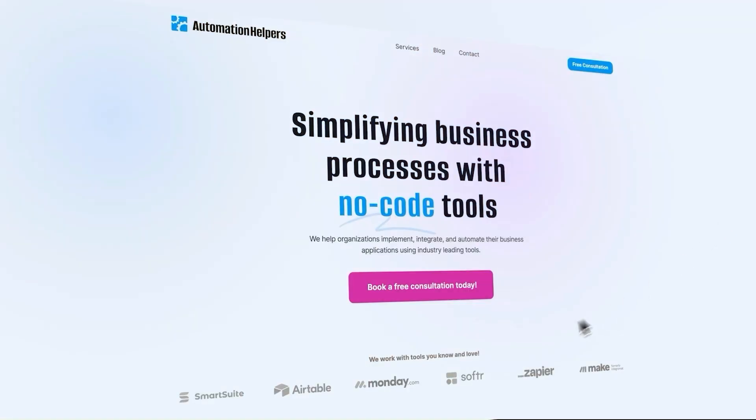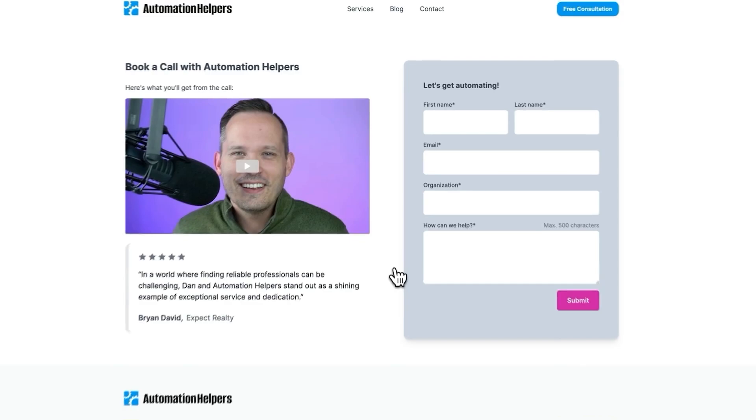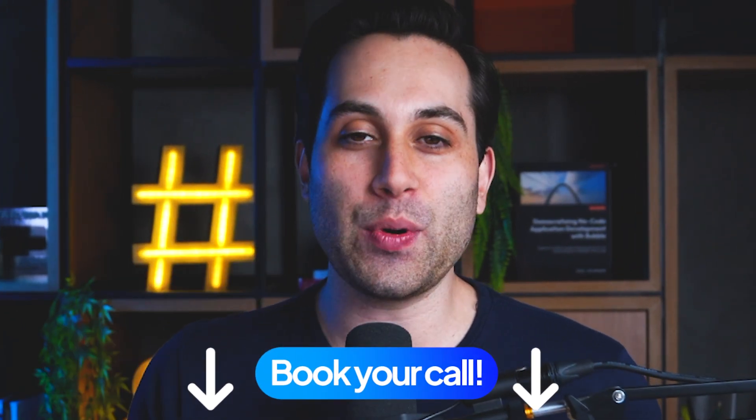If you need help building a project or have any questions, visit AutomationHelpers.com. We are offering free 30-minute consultation calls with our experts who can help you get your project done. Visit the link below and book your call today.